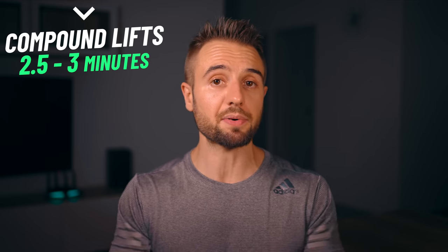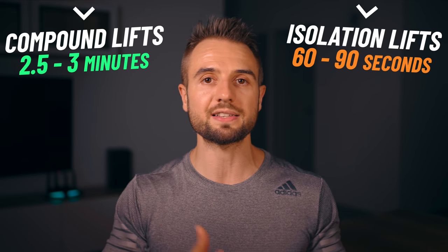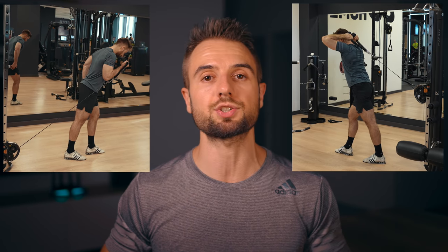For compound lifts — bench press, leg press, squats, and deadlifts — I recommend resting about two-and-a-half to three minutes. For isolation movements like bicep curls and tricep extensions, 60 to 90 seconds is fine. If you need to reduce total workout time, you can use intelligent strategies: for isolations, use supersets — do a tricep extension, then a bicep curl, then back to tricep extension with minimal rest in between. That saves time without compromising the quality of your compound work.